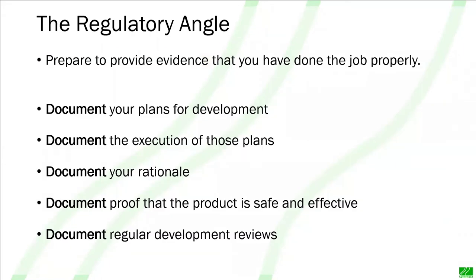Then there's a regulatory angle. You've got to be prepared to provide evidence that you've done the job properly, and we're talking lots and lots of documentation. You've got to provide evidence of your planning, evidence of the execution of those plans, documentation detailing the reasons why you've done what you've done and the decisions you've made. You've got to show that the product is safe and effective, and that you've reviewed the development process periodically all the way through to make sure it stayed on course.